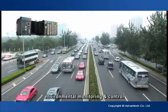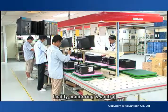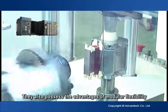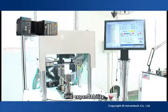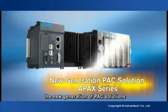Applications include transportation, environmental monitoring and control, facility monitoring and control, and machine automation. They also possess the advantages of modular flexibility and expandability, making them a great choice among the new generation of PAC solutions.